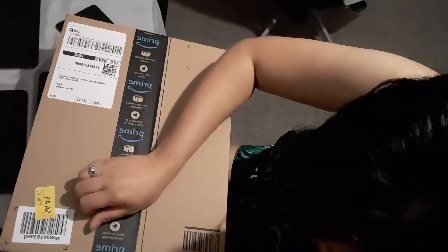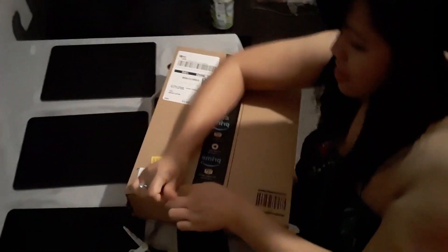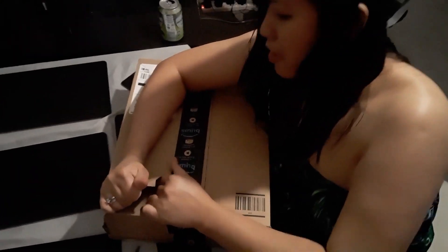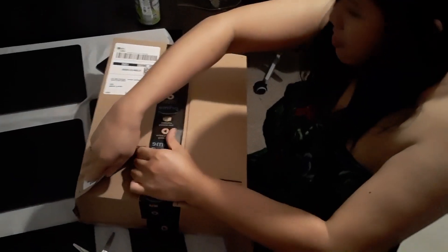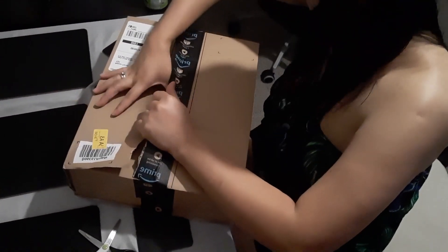Yeah, you are recording it. So let's unbox this. I can see it. Maria, what's inside? It's a big thing. Definitely a big box, so it's gonna be a big thing.